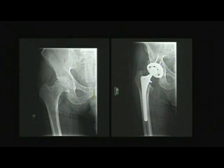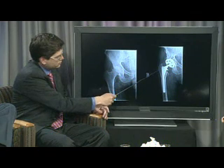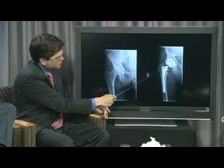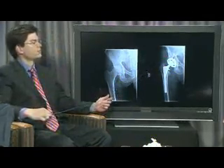On this x-ray, you can see a hip joint to the left that has a lot of arthritis with secondary changes. And to the right, you can see the same hip after surgery, where basically the ball and the neck is replaced by a metal stem, and also the socket is replaced by either metal, plastic, or ceramic.